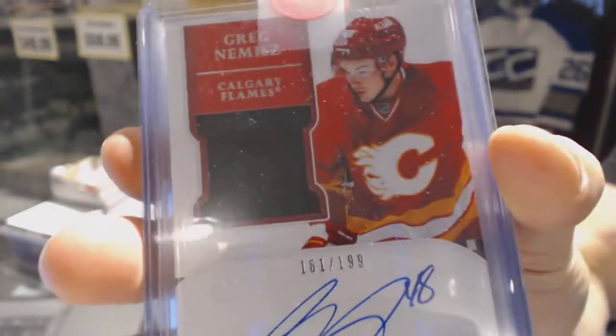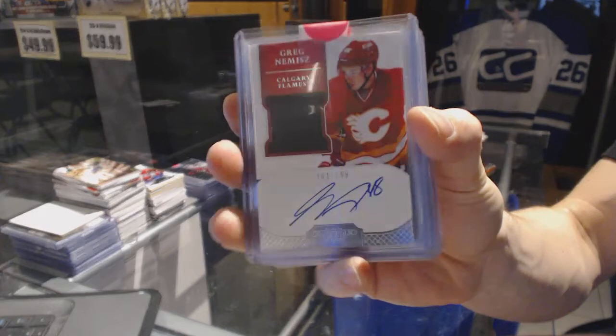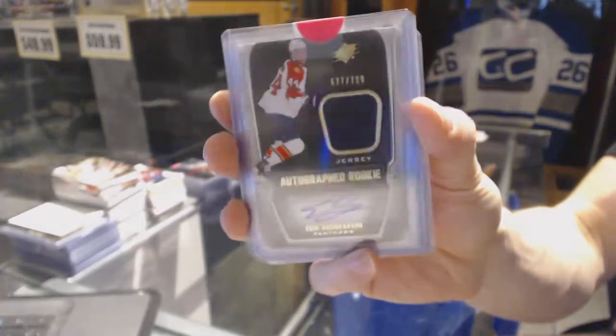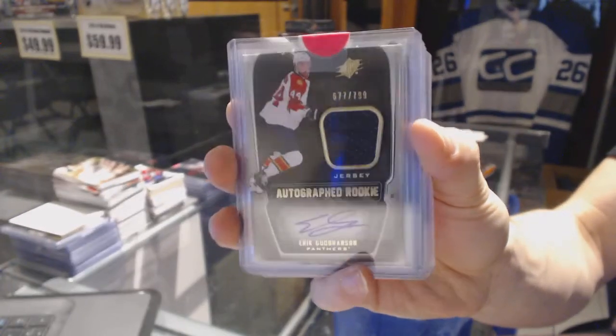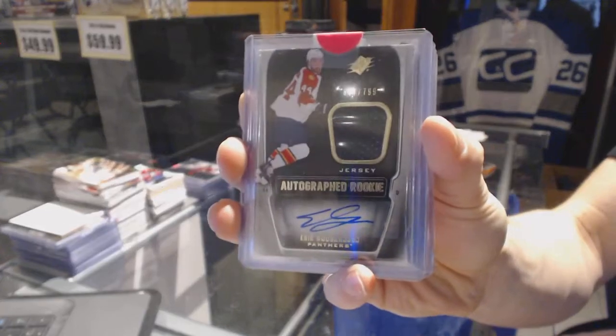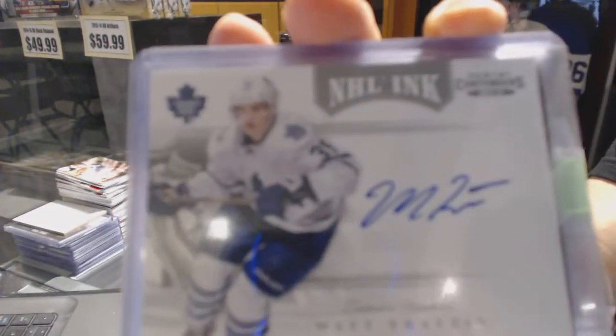We've got a one-color 11-12 Dominion rookie patch numbered 199 for the Calgary Flames Greg Nemisz, and an 11-12 SPX rookie jersey autograph numbered 799 for the Florida Panthers Eric Gudbranson.